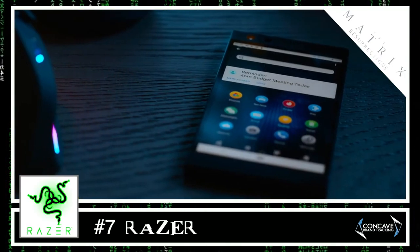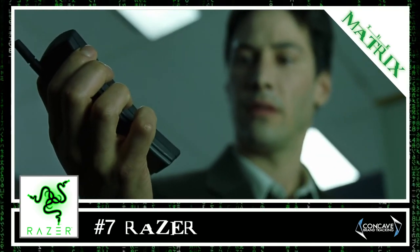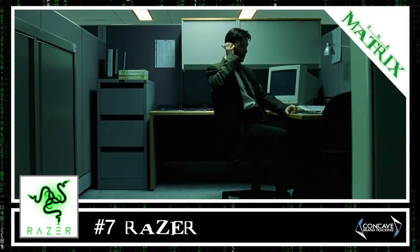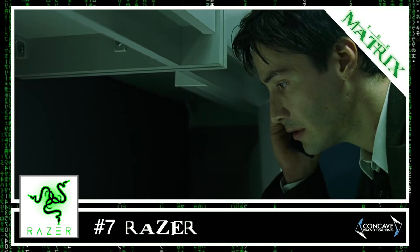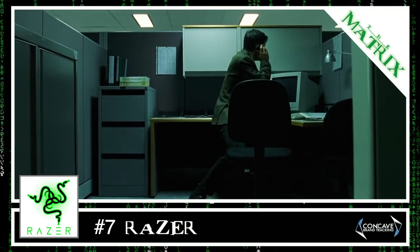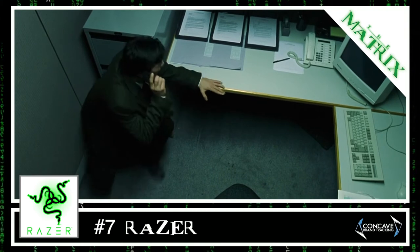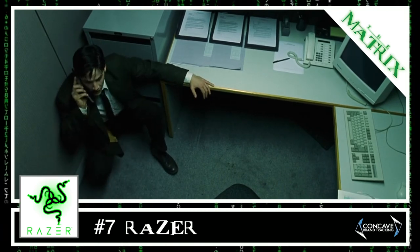Number seven, Razor. When people think back to The Matrix, one of the first brands that comes to mind is Nokia. Nokia was the second most visible brand in the first film after Blind. The Nokia 8110 was made iconic by its appearance in the original Matrix, getting over four minutes of screen time, and in the 22 years since the movie was released, Nokia has earned over $100 million in advertising value from the placement.